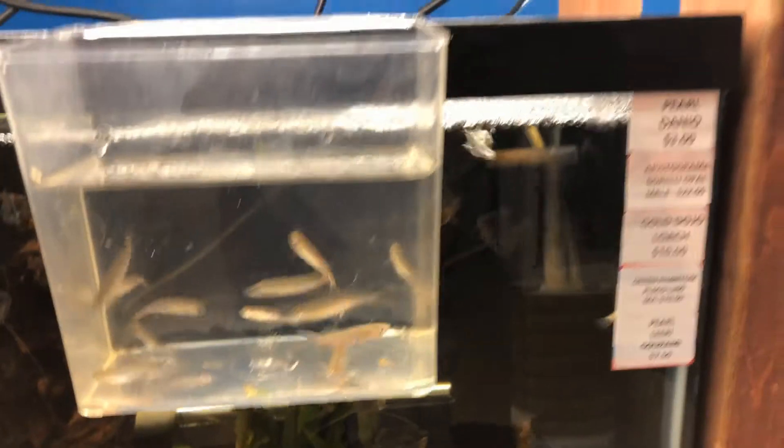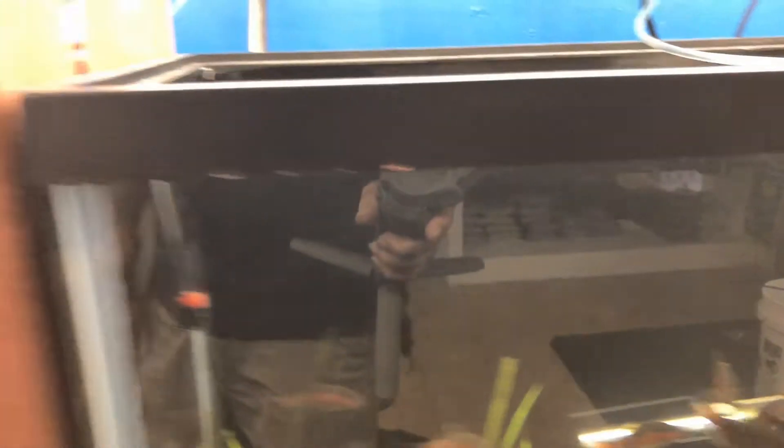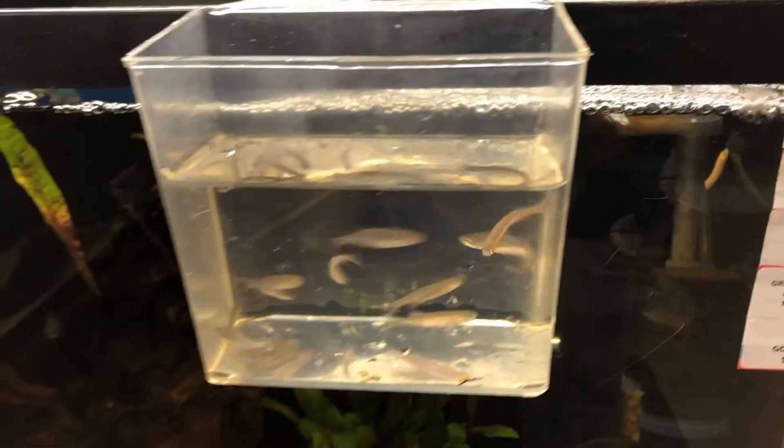Alright guys, I'm going to get these in the water. I just don't have enough of these crystal clear cups to do the whole unboxing. So let's get these dumped in, I'll cup up some more and we'll show you what else we've got.